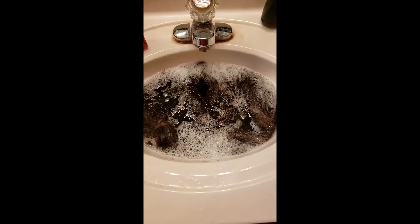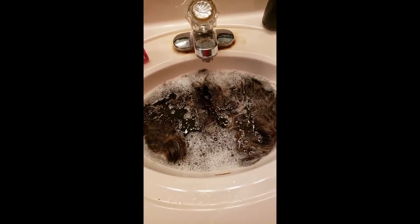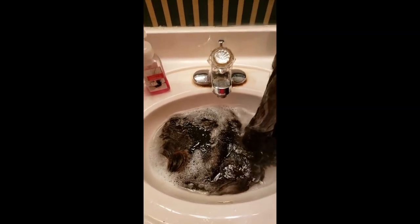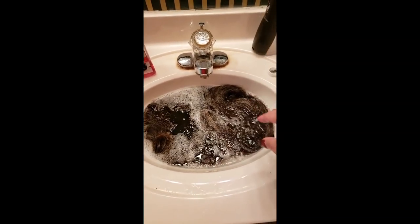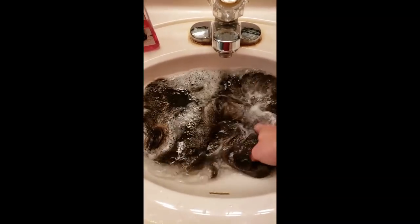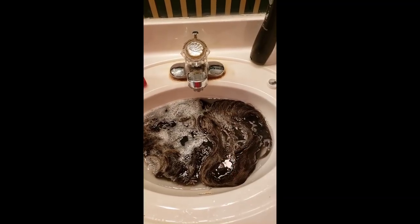I just wanted to show you quickly that I do have them in the water now. This does get nice and sudsy, which is kind of good — it's definitely showing that it does something. I've got both wigs in here; it's not uncommon for me to wash two wigs at once in the sink. The suds are already going down. I decided at the last minute to film this, but it does get nice and sudsy. Hang tight for the next section.